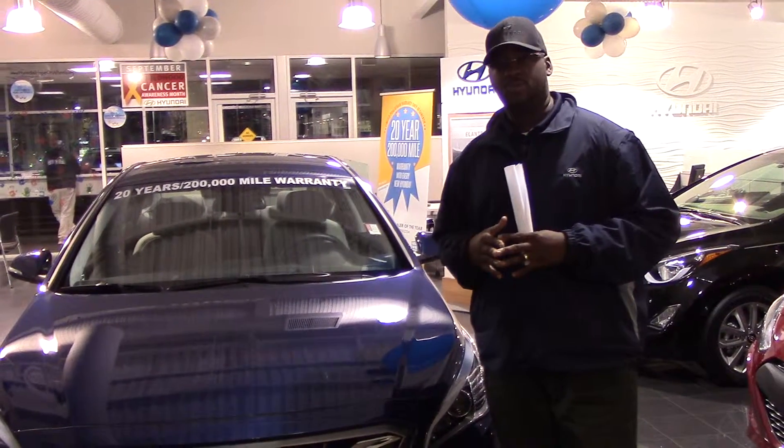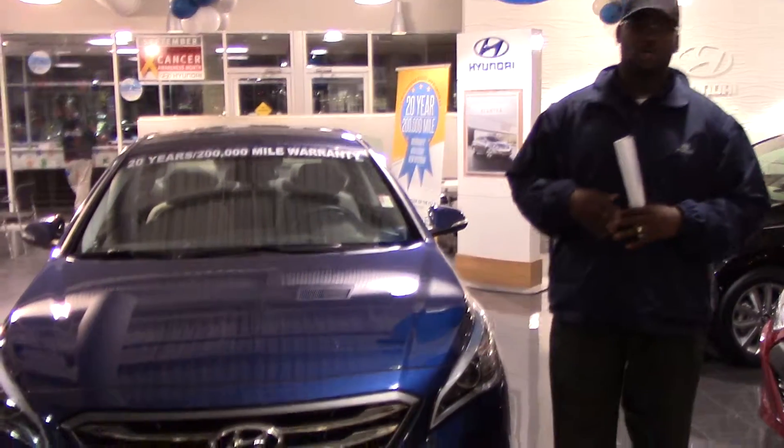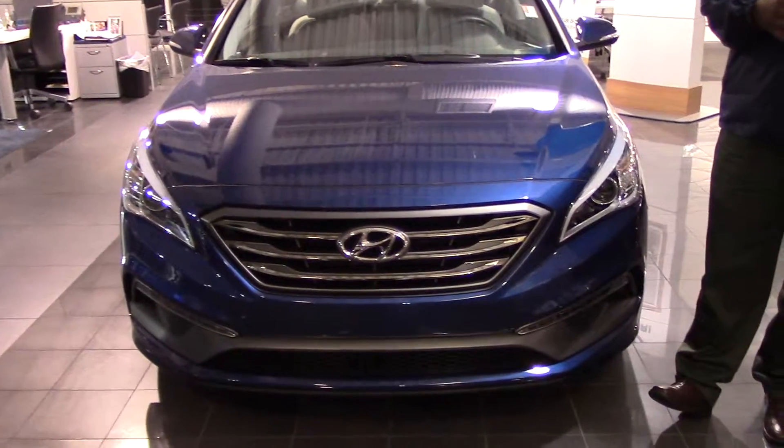You didn't specify a specific color or trim package, so we have this beautiful blue one on the showroom floor. I want to show you a few things about it before you get here.